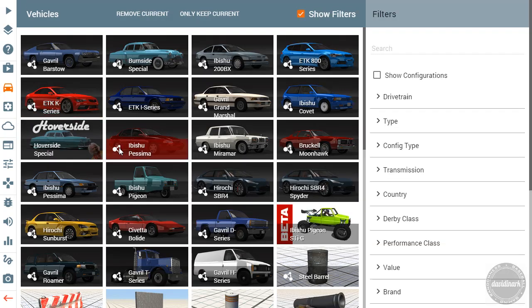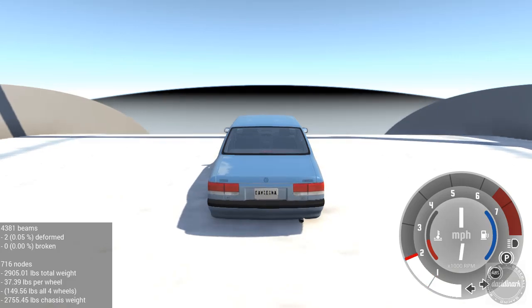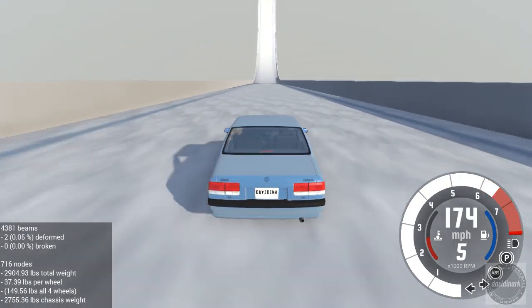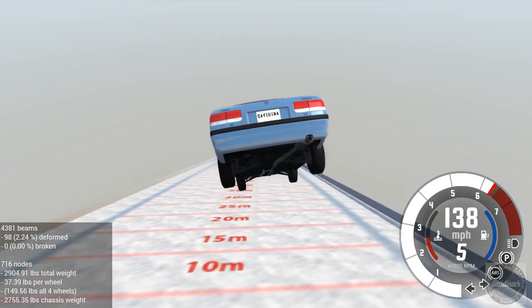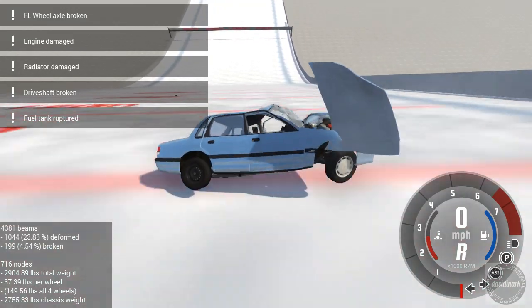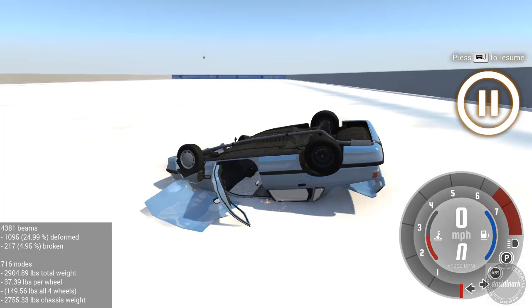And finally for this round, we have the 1988 Pesima, which really surprised a lot of us in the preliminary rounds — it just took off, just phenomenal performance. We'll see how it does here in the first round of the championship ski jumps. Clearing over the top and heading down — that is a hundred meters, smack on the hundred mark. 24.99 deformation and a 4.95 broken on the first round. That's a first round score of 70.06.